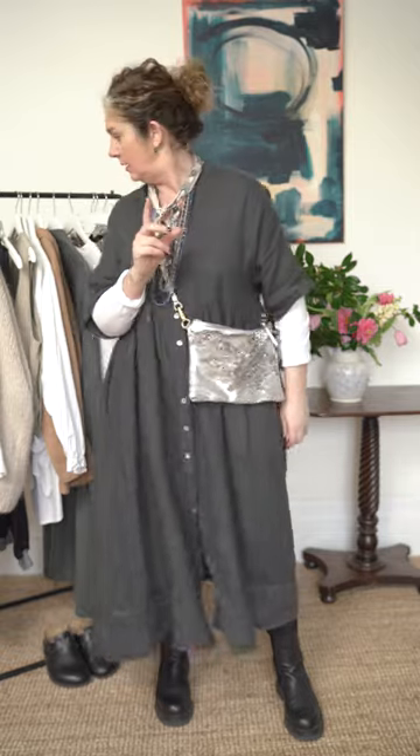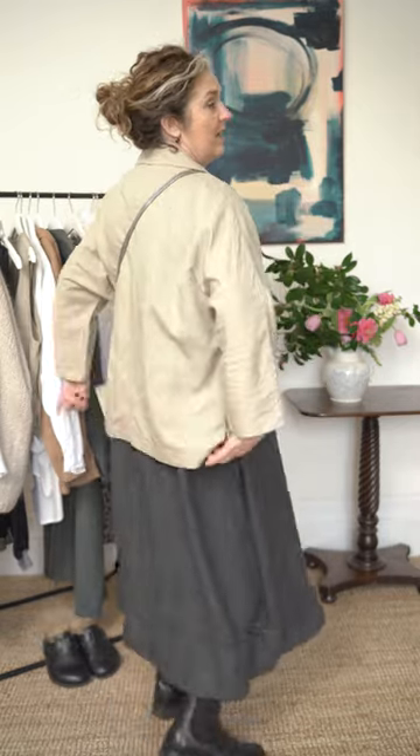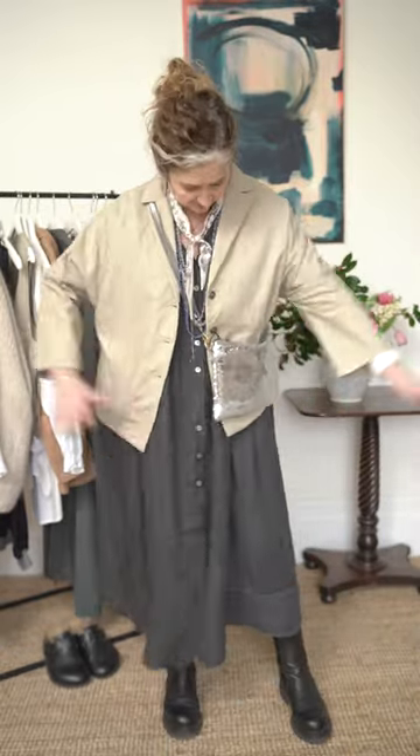I'm also going to add a jacket. The Georgia jacket works perfectly over this dress because it's an oversized, boxy shape — it's not going to snag or feel restricted over the oversized dress. So think about when you're layering how pieces are going to work together: are they going to fall comfortably and effortlessly, nothing snagging, nothing too tight? This works perfectly together. Very, very comfortable — I love this little bit of sparkle.